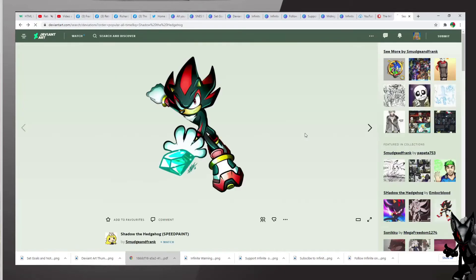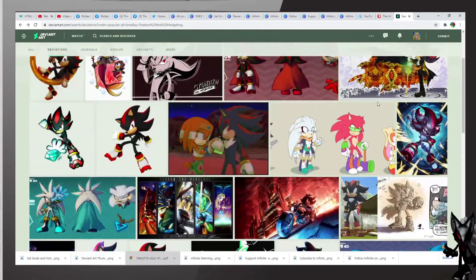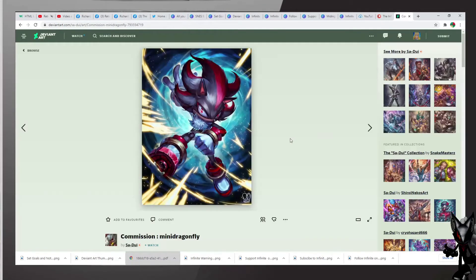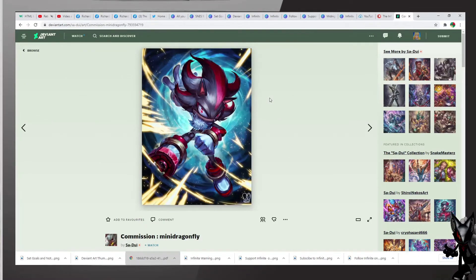Excellent work so far by the artists highlighted in today's video. By the way, all artists will be credited in the description below, so make sure you show your infinite love to these artists that we are about to show. Look at this — this is by Sadoi, commission, Mighty Mini Dragon Fry, excellent work. It's Shadow, excellent work.